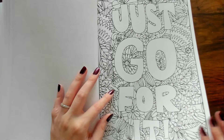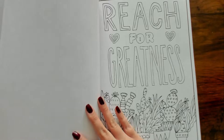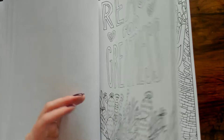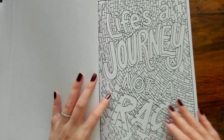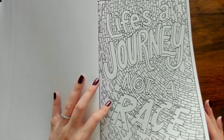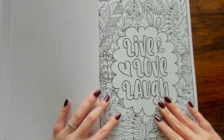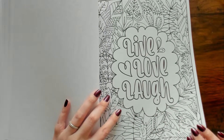"Just Go for It." "Reach for Greatness" — there's a little cactus at the bottom. "Life's a Journey, Not a Race." "Live Love" — I think this was the cover, and the little background design is a bit different.